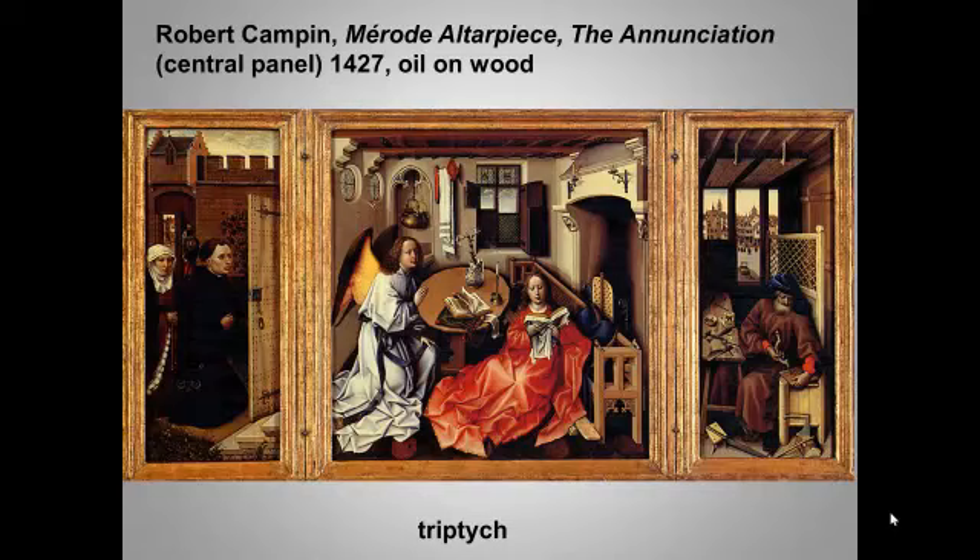The work really challenges the separation between heaven and earth, as the Annunciation itself does. We see the patrons kneeling outside the room where the Annunciation takes place, and it's easy to imagine that the room is a real room in their house. This is the earliest Annunciation panel set in a fully detailed domestic interior.